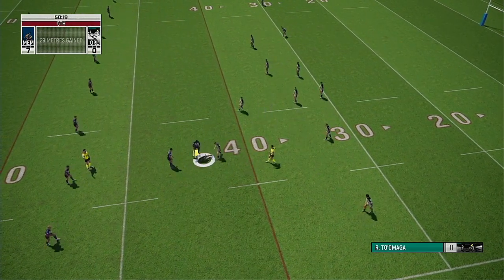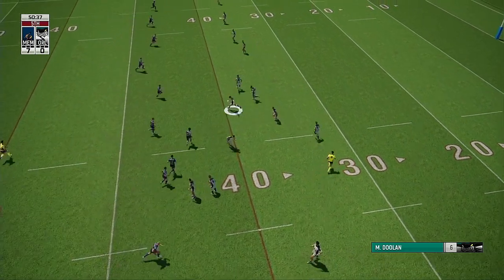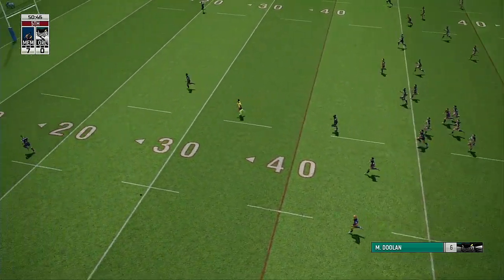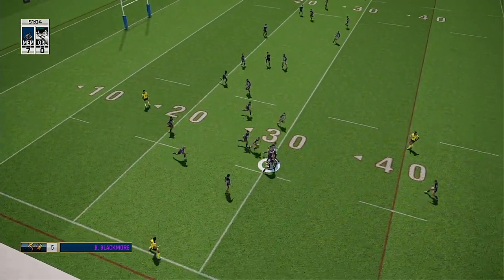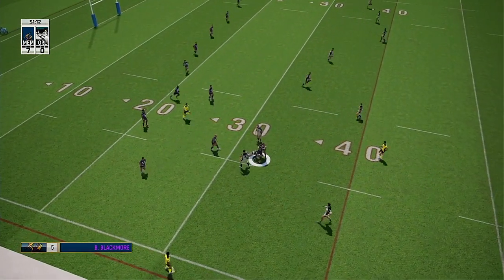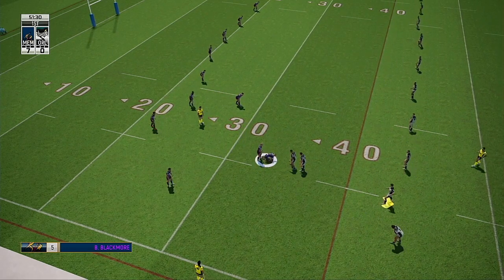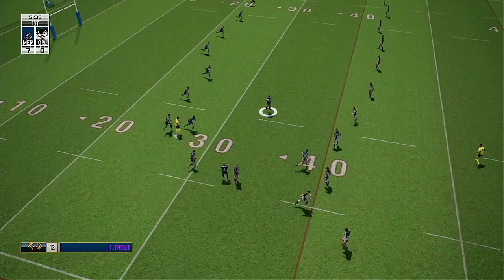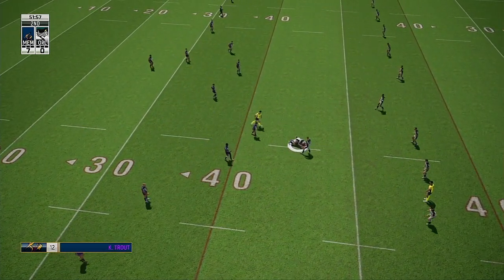Wrapped up. No way through — that's the fifth tackle. Doolin puts boot to ball. Over the 20-metre line — fooling the defence with that kick. Held. Move. That's one. Move. Two. Hands away.